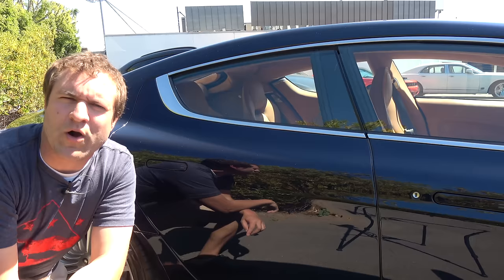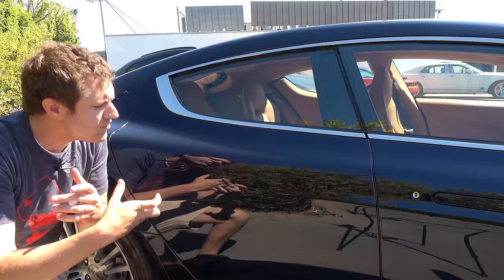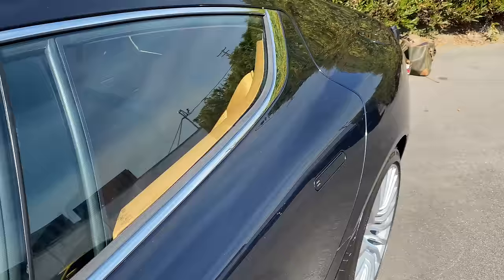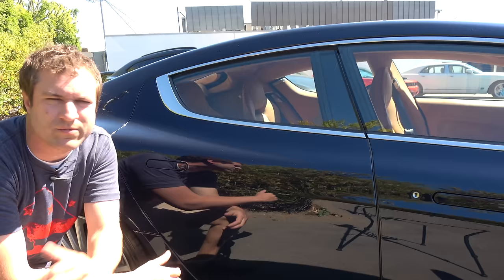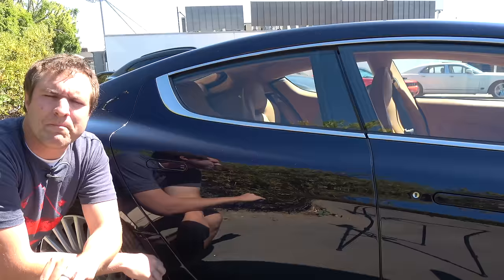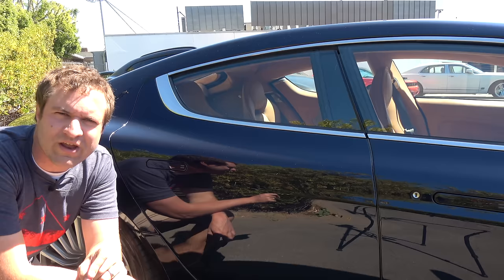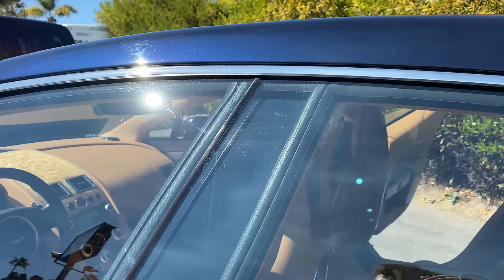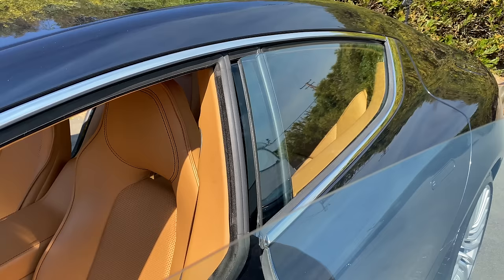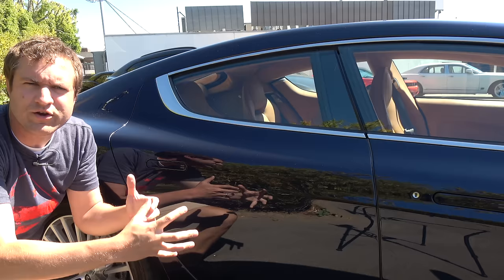Another unusual door feature: in a lot of high-end cars, the window lowers slightly when you open the door to break its seal. In the Rapide, when you open the back door, the rear window goes down most of the way. Even more unusual, when you open the front door, both the front and rear windows roll down due to the car's glass-on-glass design, allowing clearance. When you close the door, both windows roll back up to form a seal and keep rain out.